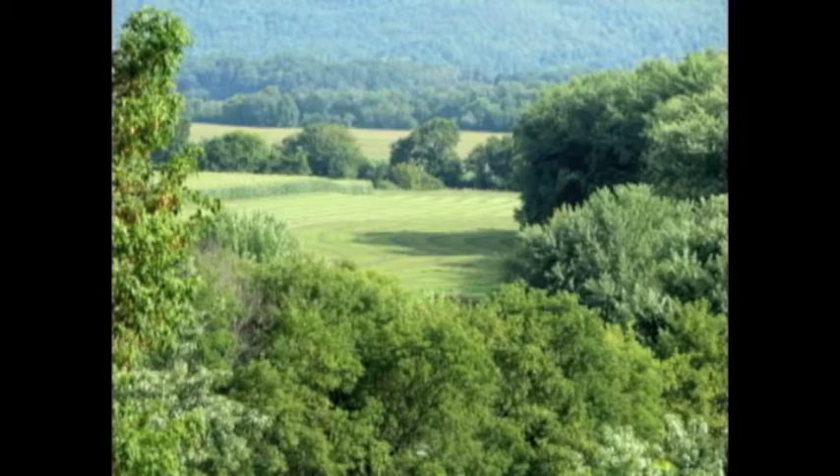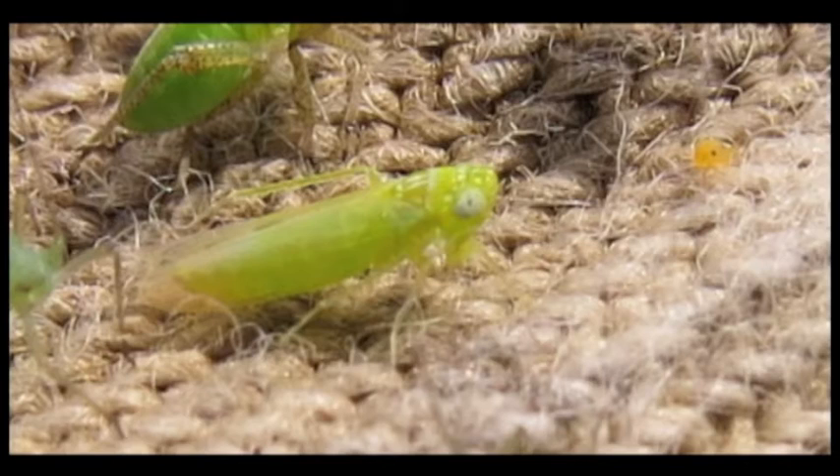An insect patch hitched a ride on a thunderstorm to feed on your alfalfa. A lime green insect about one-eighth inch long has ridden on the storms from the southern and midwestern United States looking for alfalfa and other host plants. This storm rider is the potato leafhopper, and it thrives during the dog days of summer. So while you're trying to keep cool, potato leafhoppers are having a merry old time in your alfalfa fields.